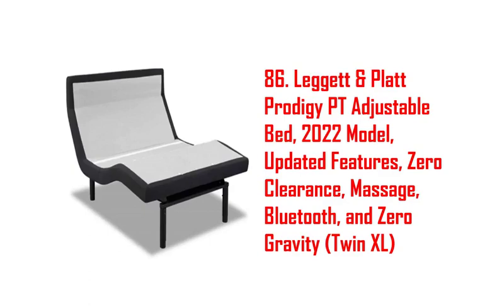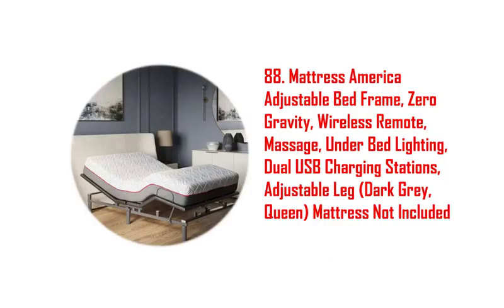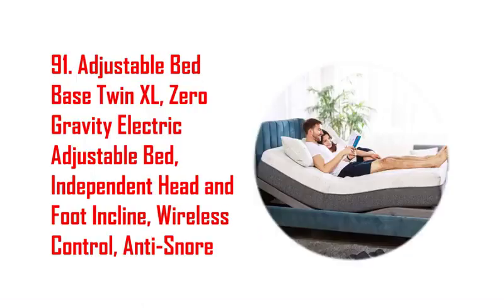69. Blissful nights C5 adjustable bed frame with head tilt plus 12-inch copper gel and fuse mattress. 70. Adjustable bed frame base queen, whisper quiet dual durable motor. 71. Adjustable twin bed frame split king, wireless remote, one-touch comfort positions. 72. Macombo adjustable bed frame with wireless remote, electric adjustable bed space.